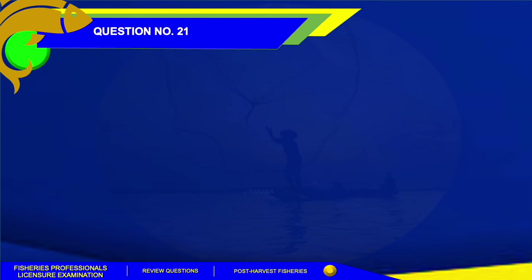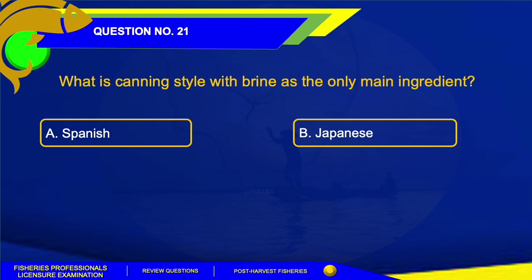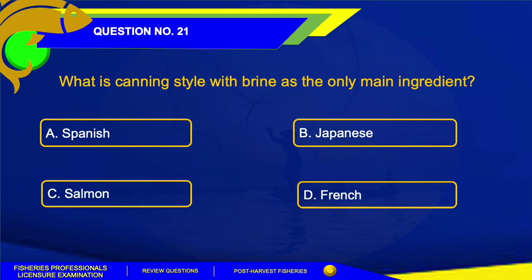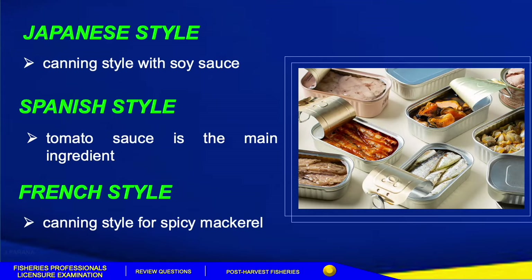Number 21. What canning style uses salt as the only main ingredient? A. Spanish. B. Japanese. C. Samul. Or Letter D. French. The correct answer is Letter C, Samul. Japanese style is canning with soy sauce, while Spanish style uses tomato sauce as the main ingredient, and French style is for spicy preparations.